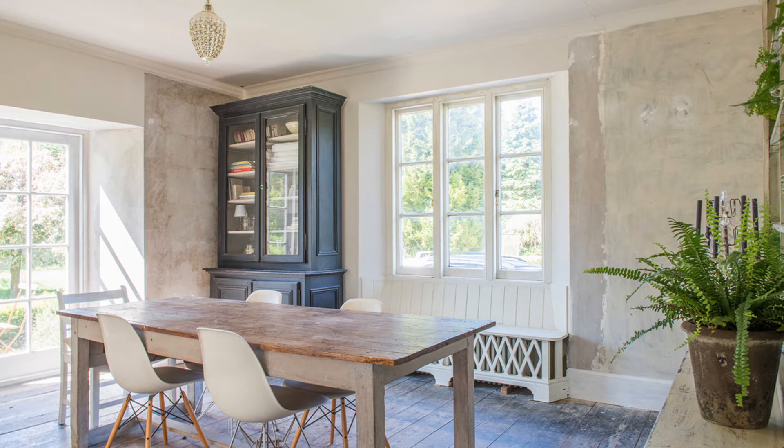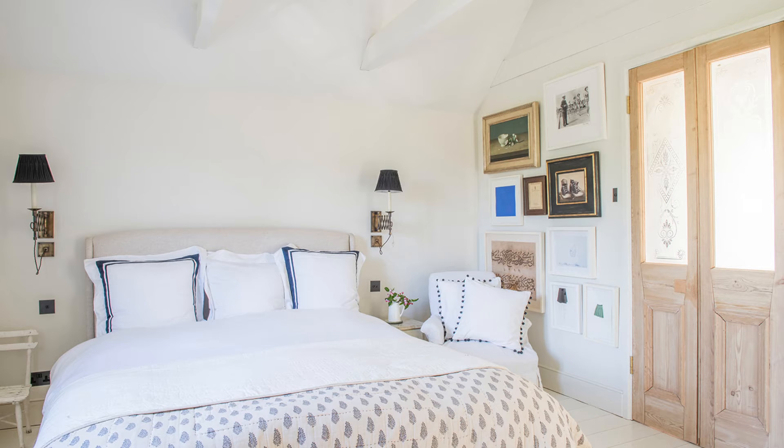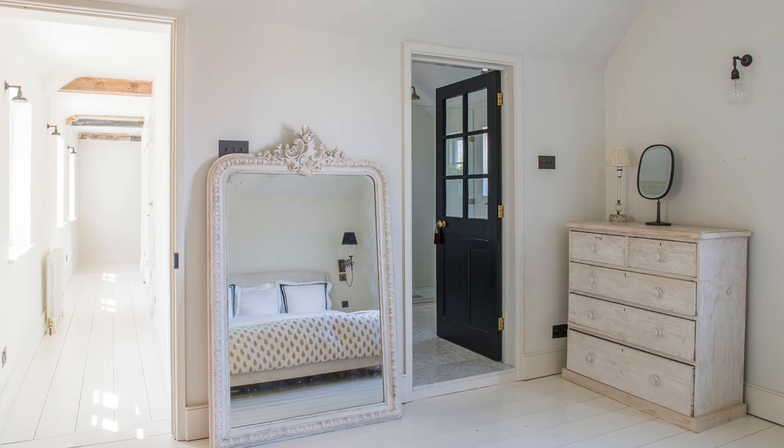The substantial dining room has an impressive wooden table and an exquisite old white painted Welsh dresser. Upstairs you will find a large main bedroom with an ensuite bathroom.